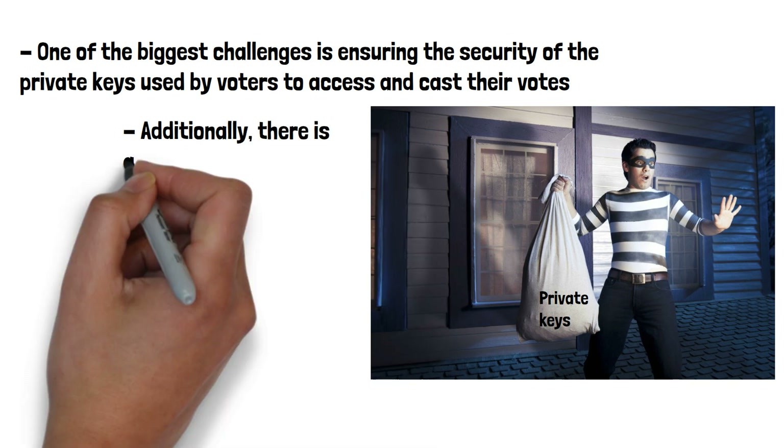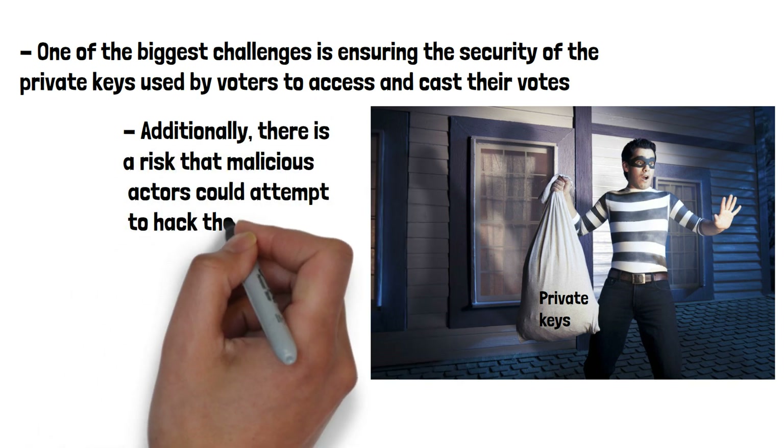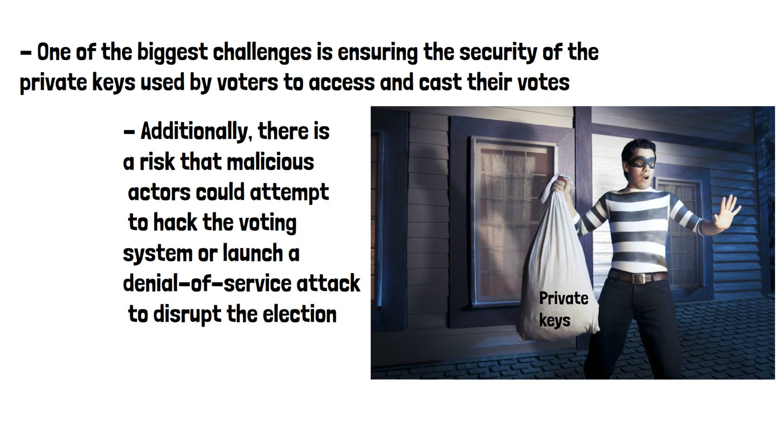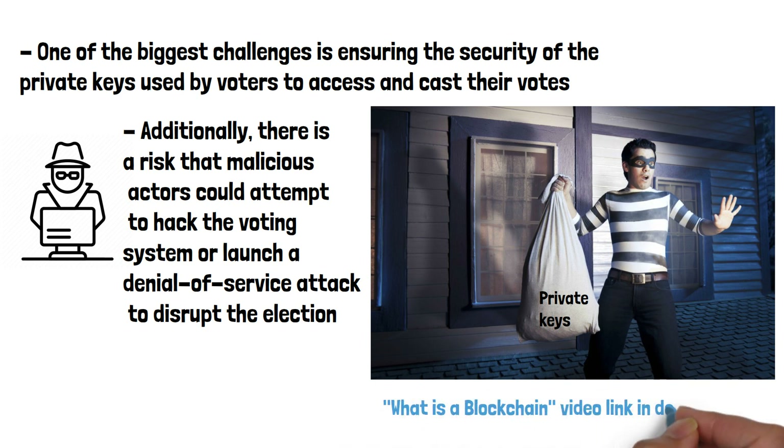Additionally, there is a risk that malicious actors could attempt to hack the voting system or launch a denial-of-service attack to disrupt the election while it's taking place. If you'd like a refresher on what blockchain is and how it works, I've linked my previous video in the description.